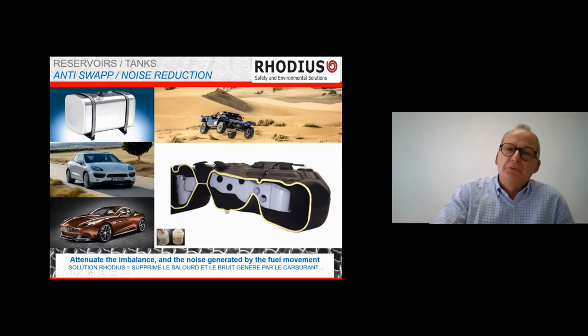Here's an interesting application: we fill a tank with a special mesh. There are two reasons — first, to avoid movement of gasoline in the tank, also for motorcycles. But the main application today is for a specific type of car where you don't want to hear the noise of gasoline sloshing in the tank, so the tank is filled with mesh acting as a noise attenuator.